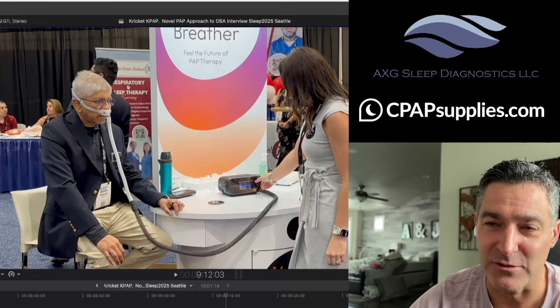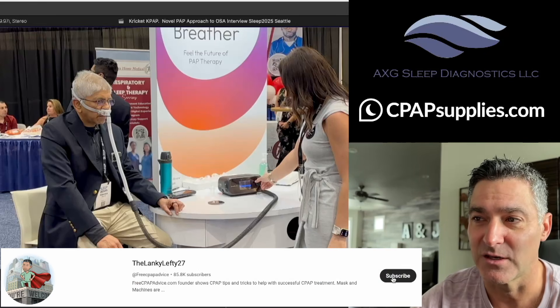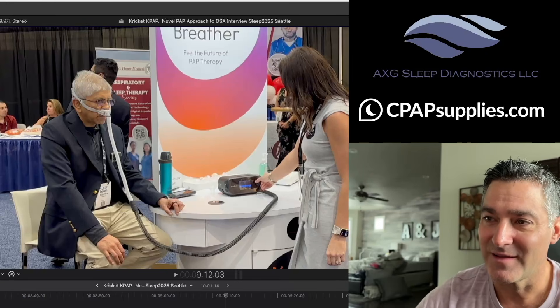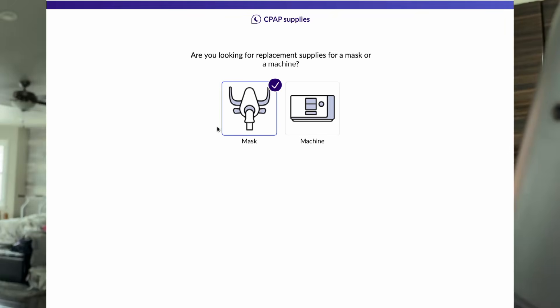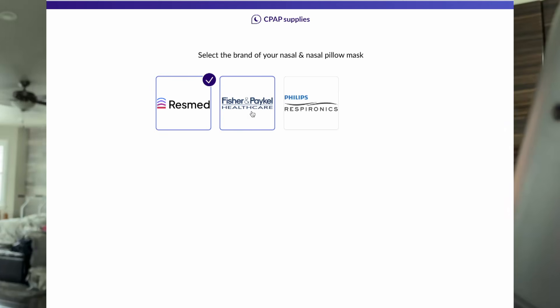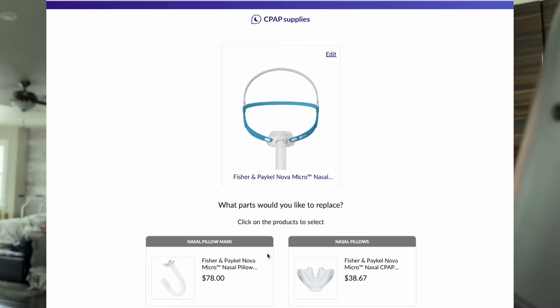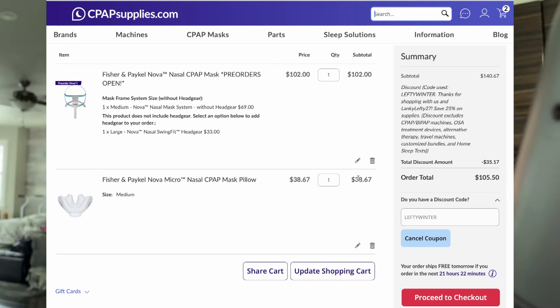Do I know anything else about it? Absolutely not. I do want to get my hands on one when they're finally out so I can do a review on it, see what it feels like, and I'd love to get feedback from people. But as of right now, that's all I've got. So whether these are sold on cpapsupplies.com or not, I don't know. Will the discount code LEFTYWINTER apply to save 25% off your order? Probably not. But you can use it with any CPAP mask interface, use the parts finder, buy all kinds of stuff.